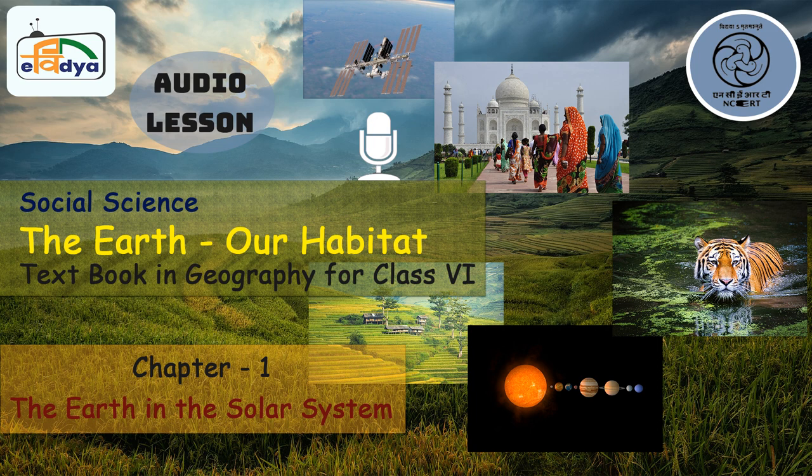CIET, NCERT presents Curriculum Based Series Dhani Shala. Let's join in Dhani Shala, Class 6. Namaste and hello to all my friends. I am Dr. Nidhi Singh and today we are going to discuss about Class 6 Geography Textbook Chapter 1, i.e. The Earth in the Solar System.